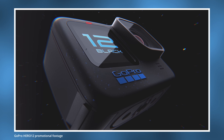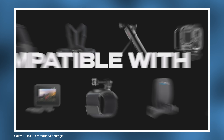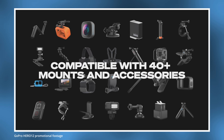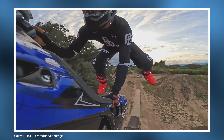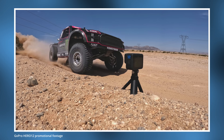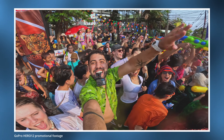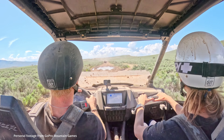Regardless of what you think about this, the Hero 12 does have more capabilities than the Hero 11, and I'm not here to offer my opinion on the strategy either way — you can make up your own minds. I doubt GoPro is the first company to do this, but I want to offer some thoughts and insights as to why GoPro might have taken this strategy this year when it hasn't done so before.